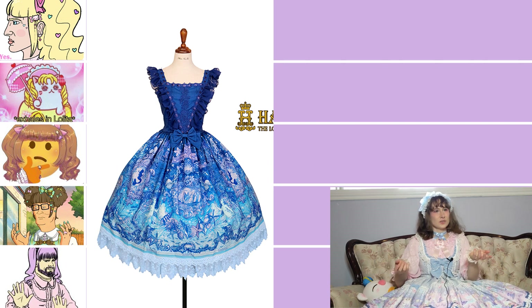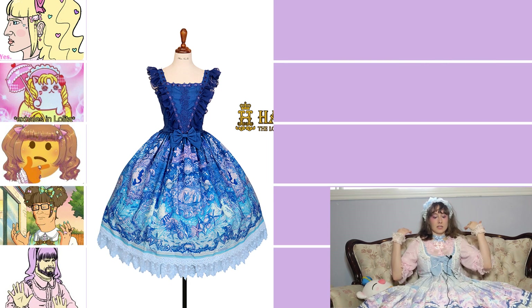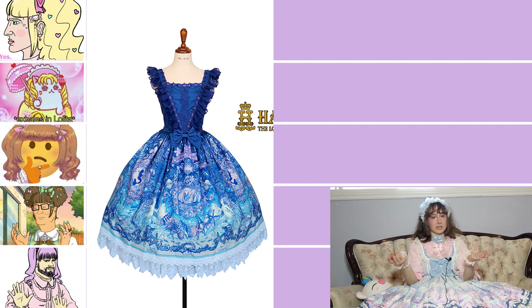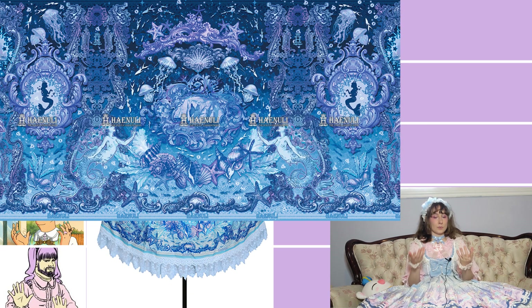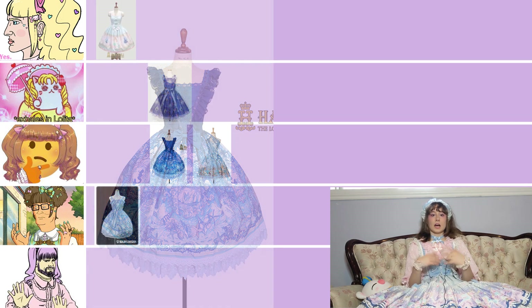This one is also from Hainuli and it's also called The Little Mermaid JSK. I'm not sure why they have the exact same names. I do think the cut is nice and I like that the waist is closer to a natural waist, and I like the triangle detail of the lace, but I don't like rose lace on a mermaid themed JSK. My biggest issue is how oversaturated and monochromatic the print is — it is so beautiful but the saturation makes it impossible to see anything unless you're really looking up close. That's clearly a purposeful choice for Hainuli, it's just not my preference. Because the print is so beautiful and the cut is nice, I'm putting it in the mid tier.